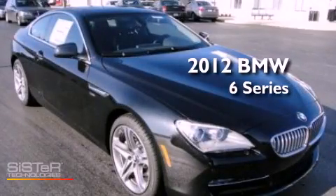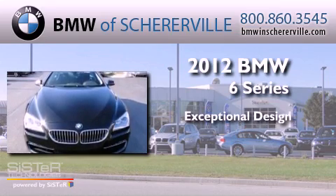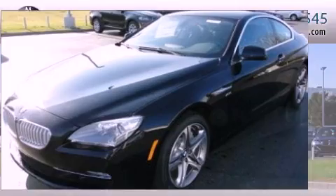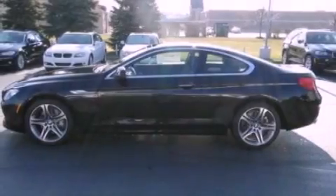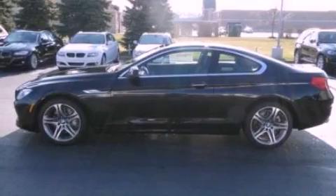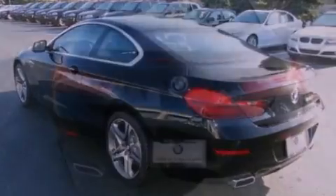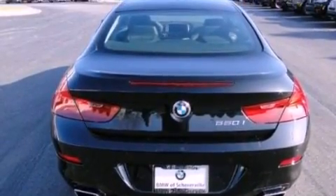This is a 2012 BMW 6 Series. Its top features include a turbocharger, a navigation system, a rearview camera, traction control and stability control systems, high-intensity headlights, aluminum wheels, and a tire pressure monitoring system. The following features are also included.